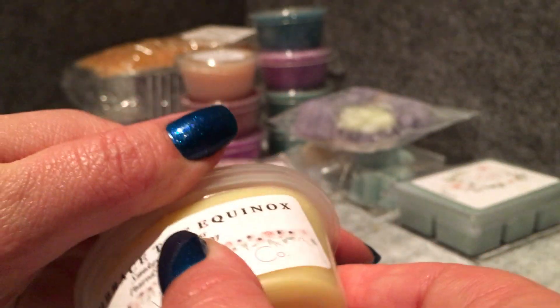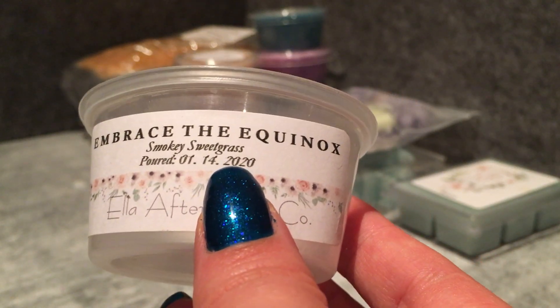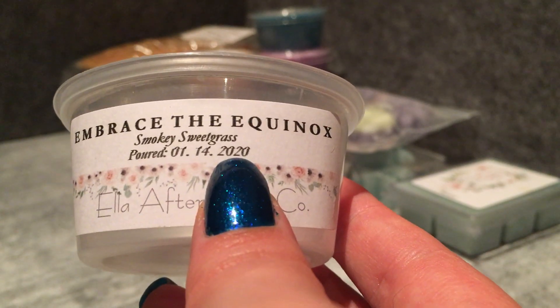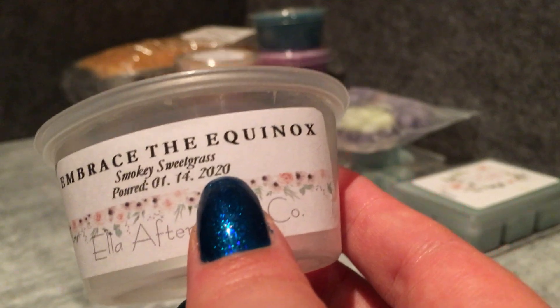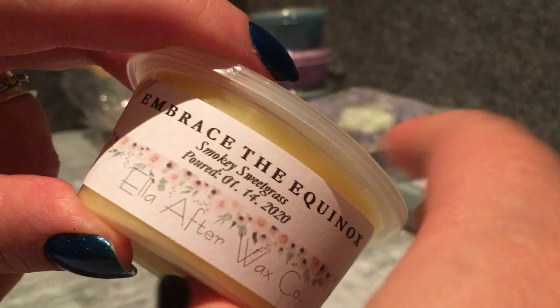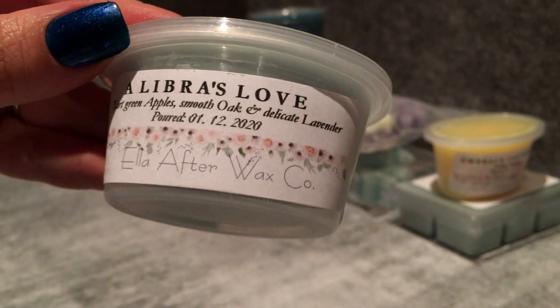Embrace the Equinox is a smoky sweetgrass scent. I'm mostly just getting smokiness off it, which might be because my nose is starting to go a bit blind. I find that after smelling too many things I start picking up only the most dominant note rather than the nuance. So I might hold off on doing my Empire Alchemy video until tomorrow.